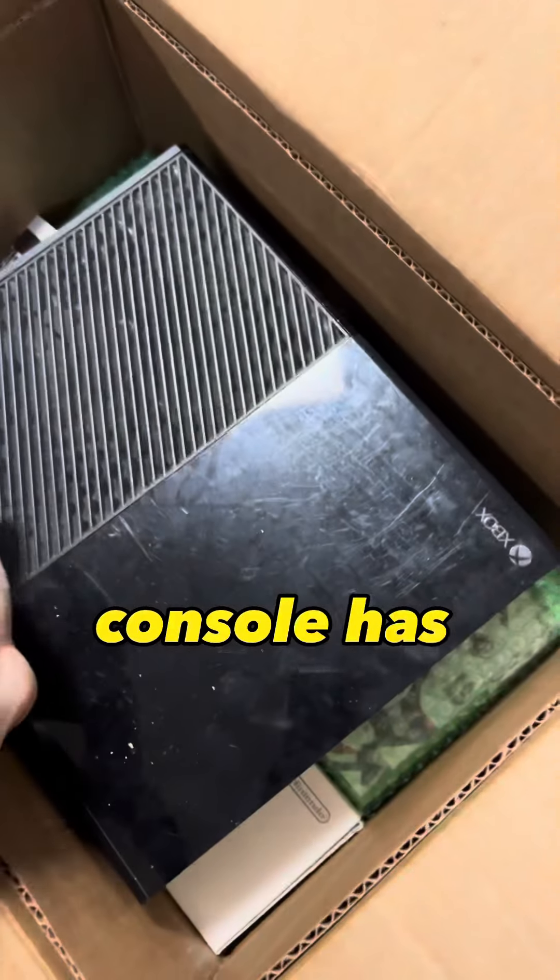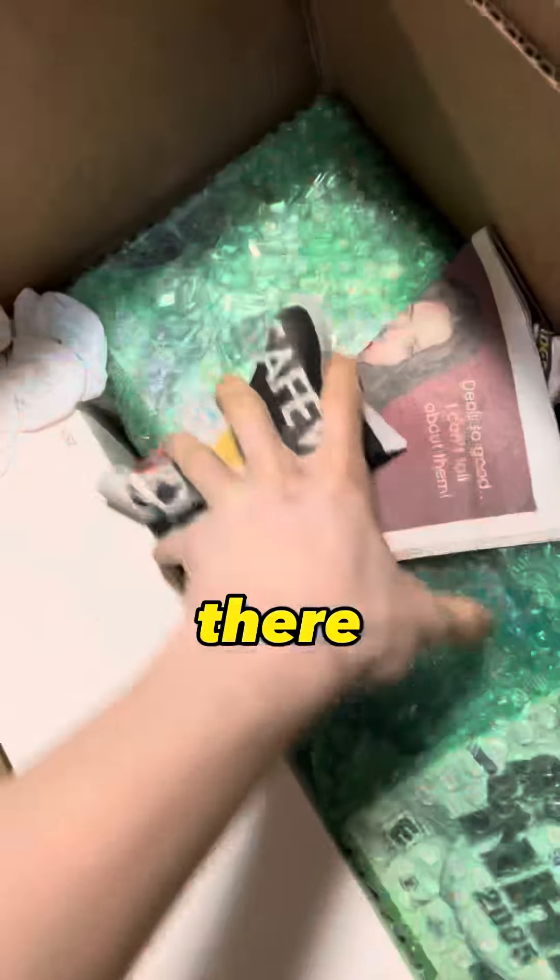Right off the bat, an Xbox One console. Has some scuffing here and there, nothing too crazy.